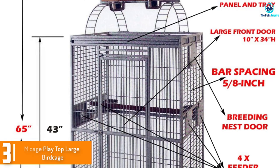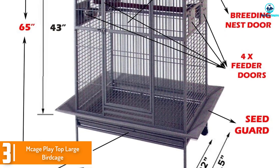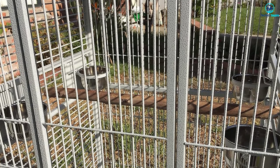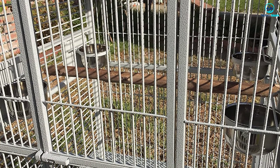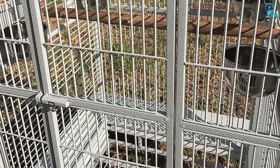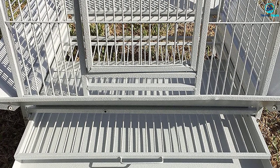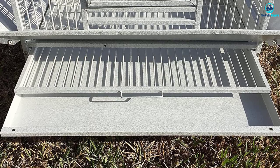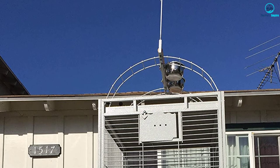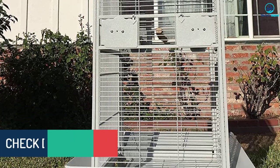At number 3, we have the McCage Play Top Large Birdcage. This extra-large parrot cage could be the perfect solution for a playful larger bird because it comes with a playground on top. Your bird will love climbing the ladders and playing with his favorite toy hanging from the included stand. The top of the cage is solid so any mishaps during playtime won't soil the cage. This cage measures 32 inches by 30 inches by 78 inches to the top of the playstand. The birdcage itself is 24 inches by 22 inches by 35 inches tall, so it's not quite big enough for the largest birds.